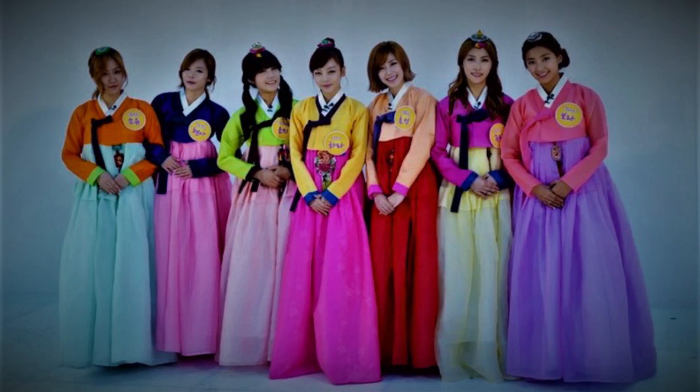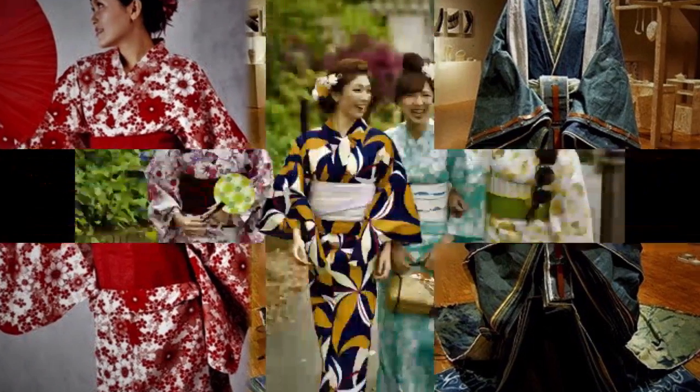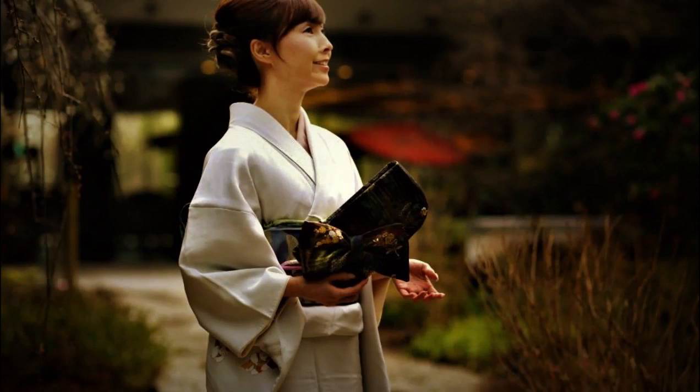Kimono, Japan. Clothing from the Sakura country is already fairly well known all over the world. The kimono itself has existed since the Yomon and Yayoi era through to the Meiji era. In Japanese culture, the use of a kimono can show the wearer's age, marital status, and social level at a specific event.